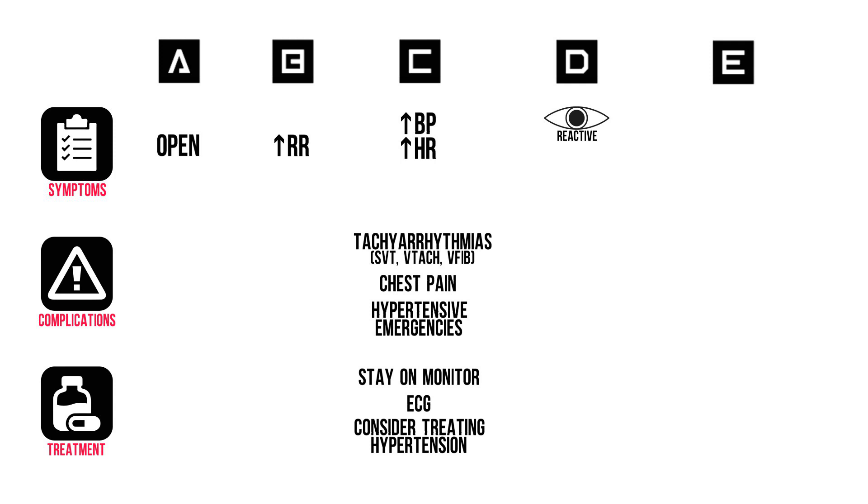Unless there have already been cerebral vascular complications, these patients will typically be extremely agitated. These patients could develop seizures. Treat both agitation and seizures with benzodiazepines.